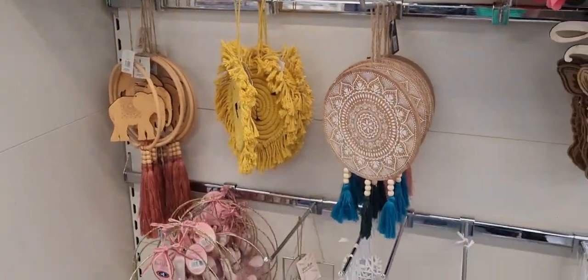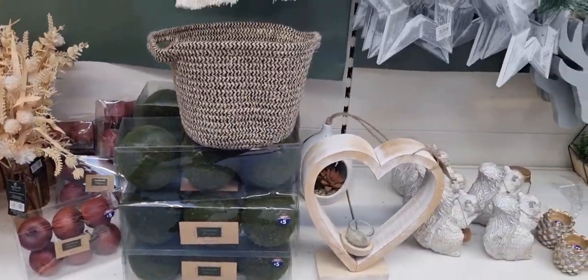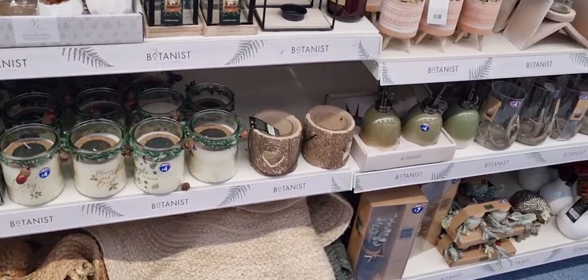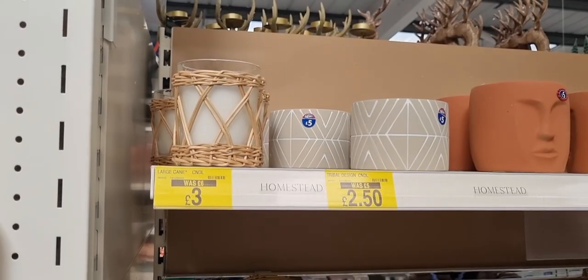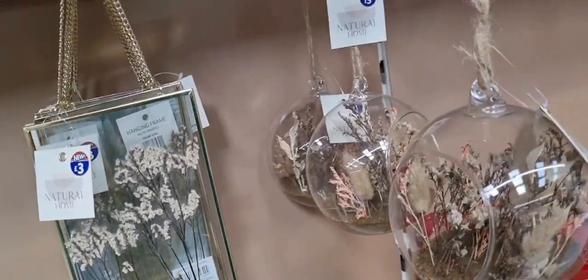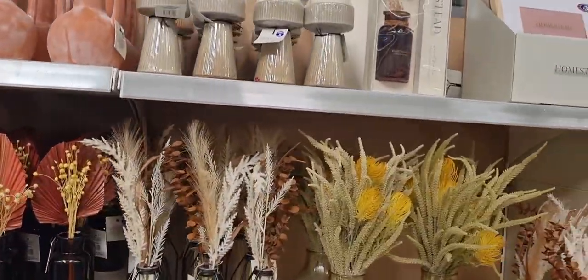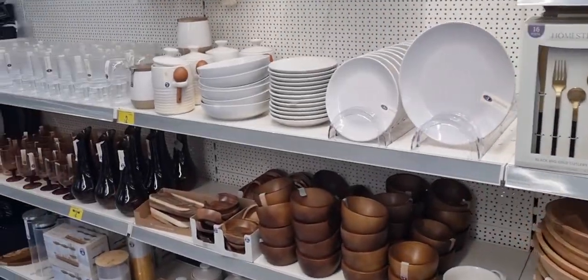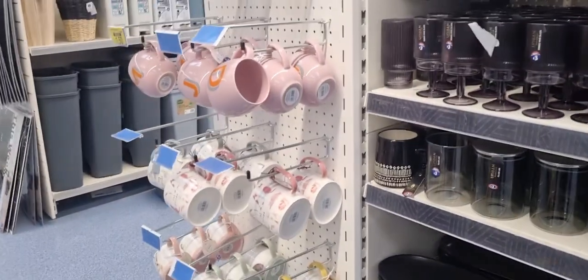Upstairs was more home decor. They had quite a few macrame things and autumnal decorations as well as Christmassy ones. I did come away with an autumn decoration. Lots of candles, candle holders, deers, plants and plant pots — very reasonably priced and really nice home decor upstairs. More natural fresh grasses, decorations and wheats. Bear in mind this is one of the biggest B&Ms, so they might not have the full range where you are.